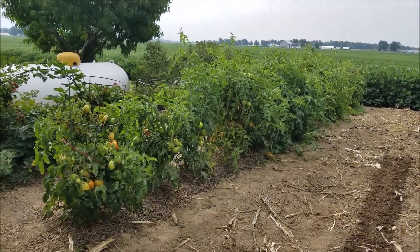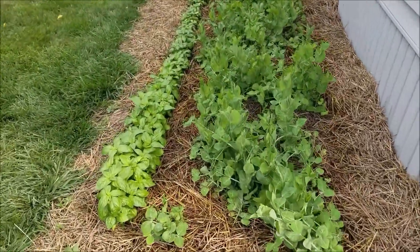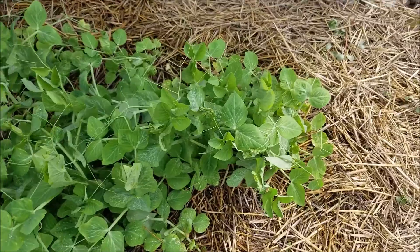He's picked three or four buckets of paste tomatoes, which might be ready by next week. The basil is doing absolutely wonderful here. Peas, pea pods, Oregon snow peas.